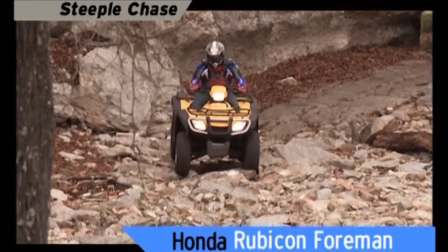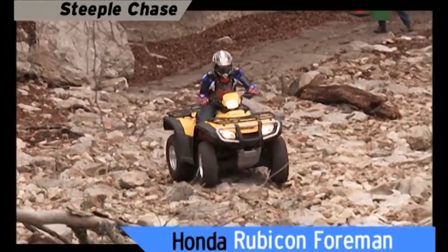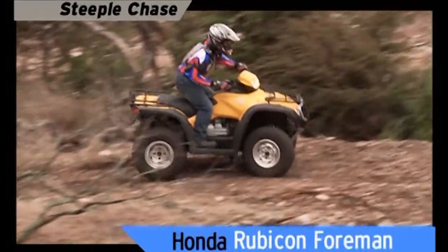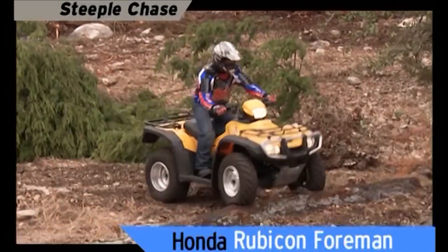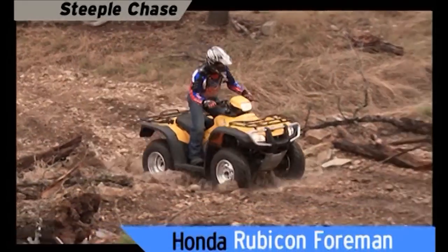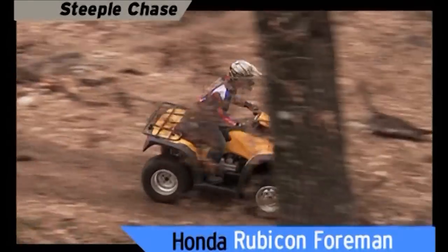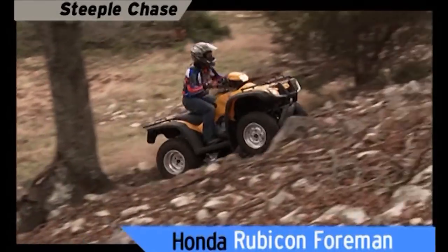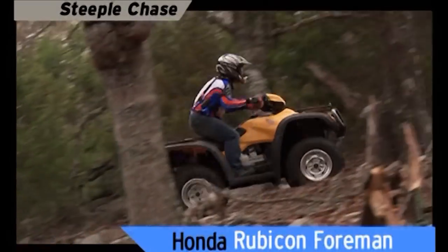This Honda is powerful, but handling gets dicey in rough stuff because the straight axle loses traction and the shocks have no load adjustments. And look out for that log. The Foreman Rubicon has the worst ground clearance and smallest tires in its class. Feel the pressure of the terrain on your foot as you lean into the corner and rock back and forth on the foot peg bouncing up the hill.